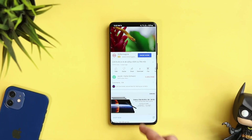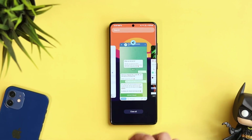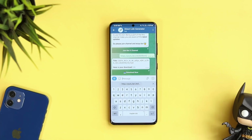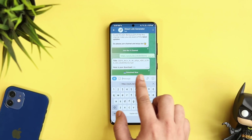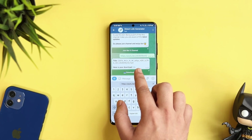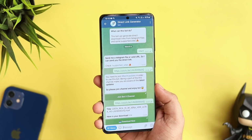Just click on Start and then paste the link of a video you want to download. For example, if you want to download a video from YouTube, simply click Share, copy the link, and paste it here. If you click Send, it will instantly provide you with the download link. Just click 'Download Now' and the video will get saved directly to your phone's gallery. You don't have to install any other application — if you're using Telegram, you can find some very useful features.